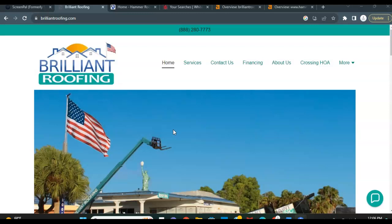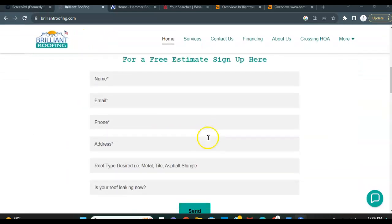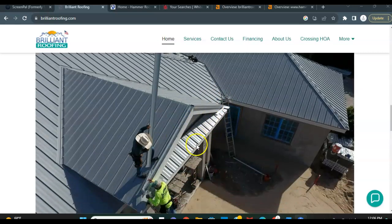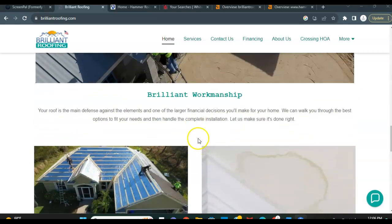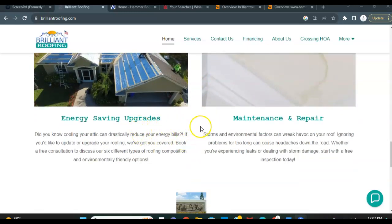Without further ado, the three things we're going to discuss is your content, citations, and backlinks. Your content is anything on the homepage, including images and how these images are saved and what's behind the images. Google wants to see about 1500 words of content on the homepage, and they want to see that for a couple of reasons. Number one is that they want to see that you guys are the true authority in the space, whether it's for roofing in Stuart or roofing in Port St. Lucie or whatever location you guys are trying to target.